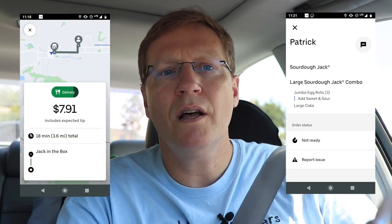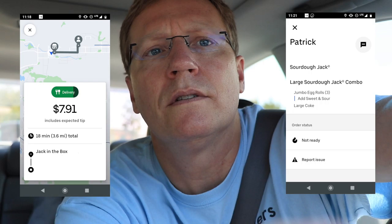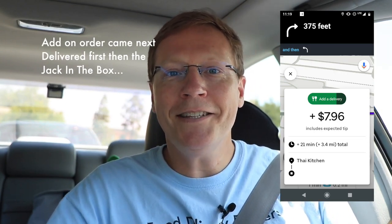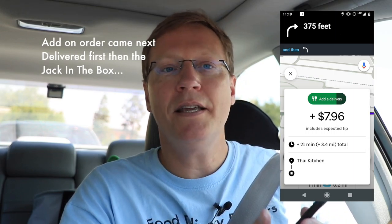I'll do this — Jack in the Box, 3.6 miles. Alright, let's do it. Let's get some orders. Anyway, that's kind of nice to see a pending tip of $40.